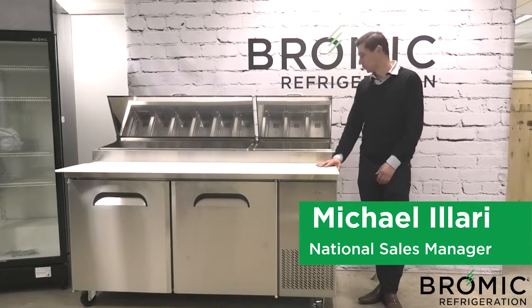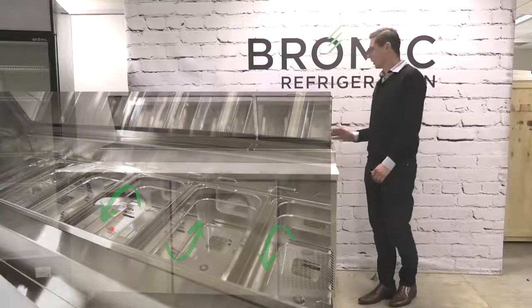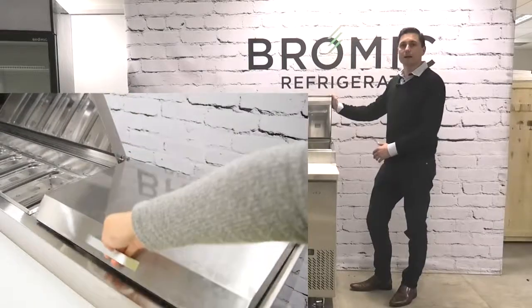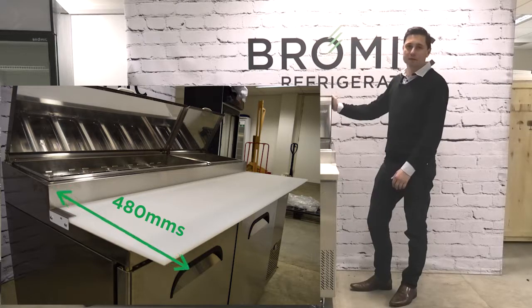These include but aren't limited to a dual channel blown air well to ensure that your food is always kept at a safe standard, a full stainless steel finish throughout, a high ambient temperature rating of 43 degrees when the lids are down and 32 when the lids are up, and an oversized chopping board that gives you up to 480 mils of preparation space.